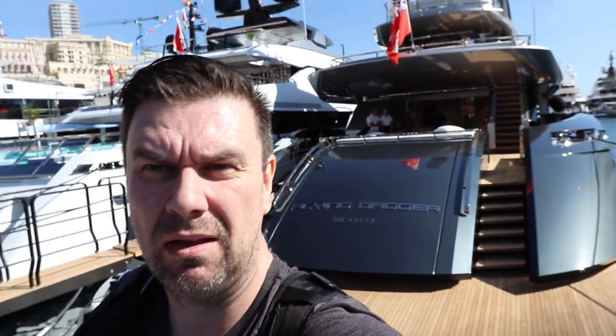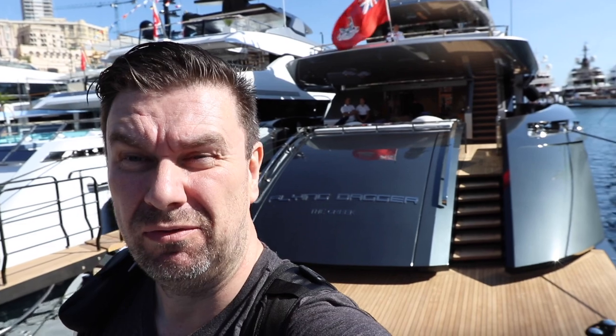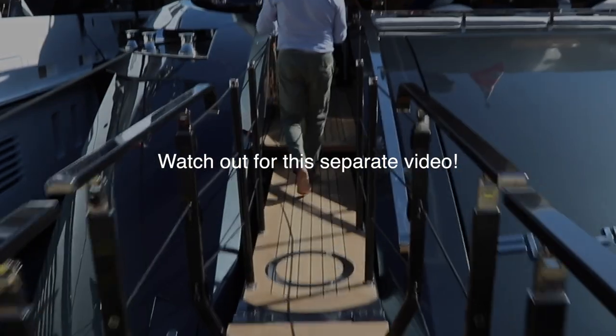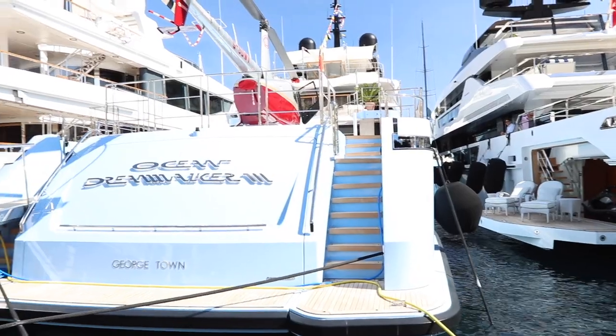I'm going to get to go on this boat here — motor yacht Flying Dagger. It's a 41-meter fast bow with a maximum speed of 34 knots, so it should be interesting. I'm just trying to get on board right now, so we'll see what happens.